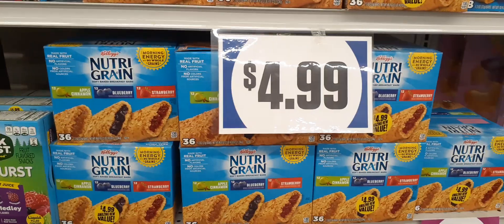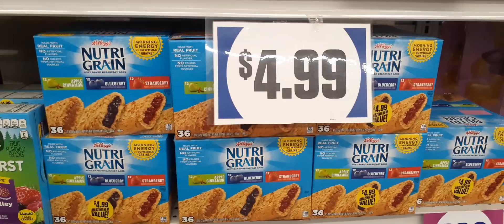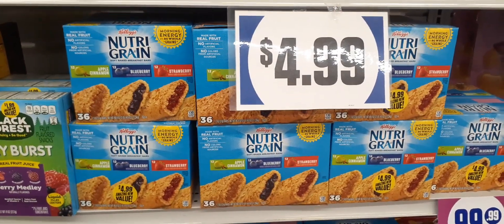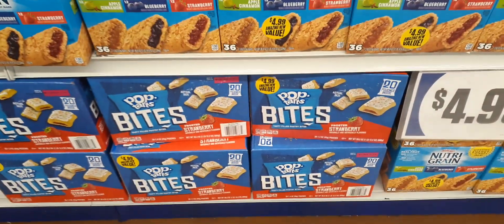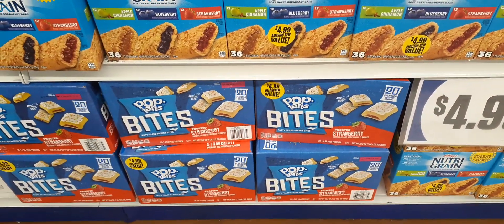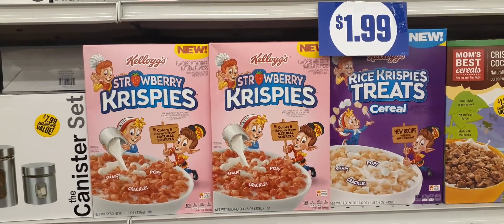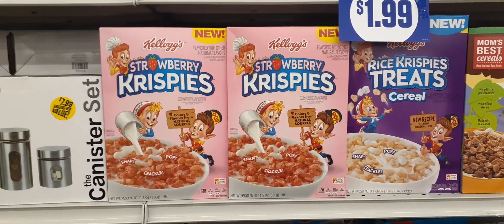Here we have the big multi grains for $4.99 — it doesn't really look like they're moving because of the price — and they also have Pop-Tarts for $4.99 as well. These have been here a while. For $1.99 you do have the Rice Crispy Treats cereal, and then you have it in strawberry. The strawberry actually looks really good.